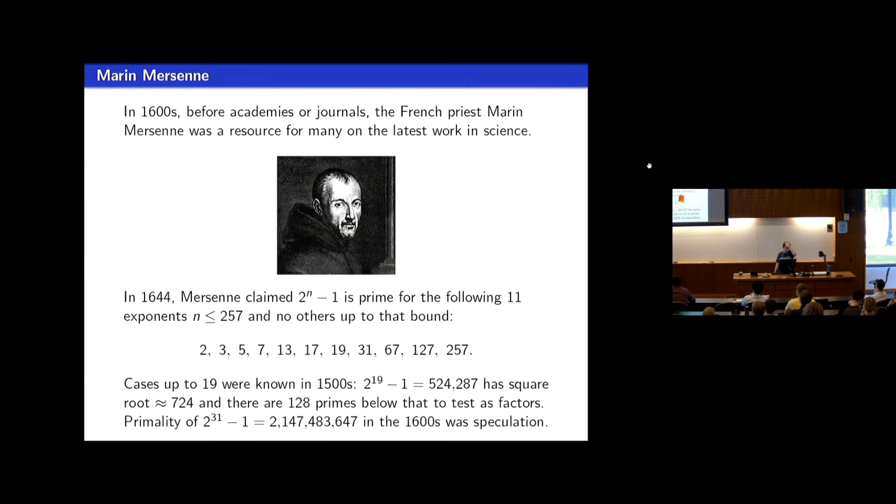The story of these Mersenne primes goes back to Marin Mersenne, who was in France in the 1600s. He was kind of a clearinghouse for all scientific knowledge in those times in Europe — a correspondent to many leading scientists, the Wikipedia of his day. During his correspondence, he at some point claimed that 2 to the n minus 1 was prime for 11 specific exponents n that he listed.